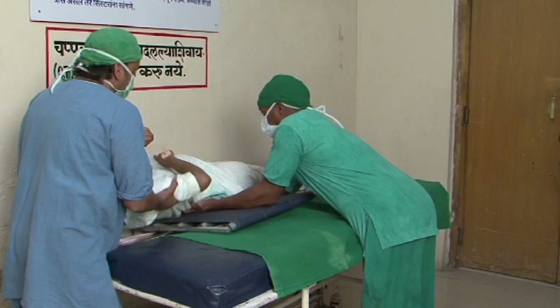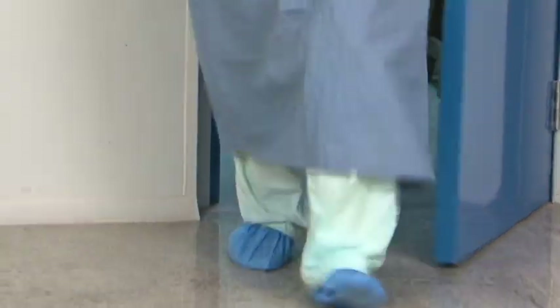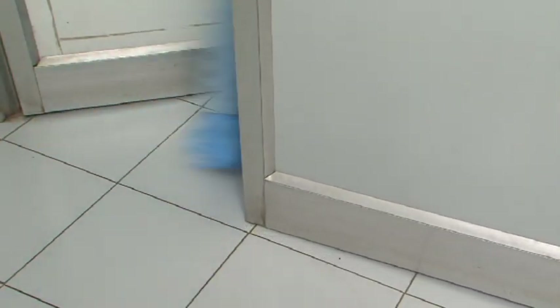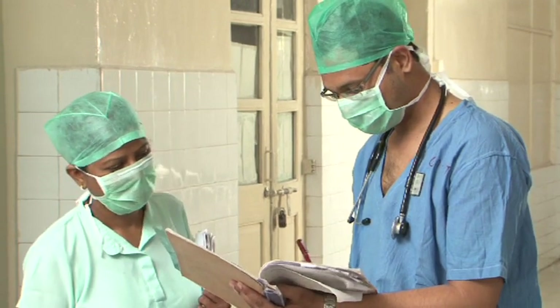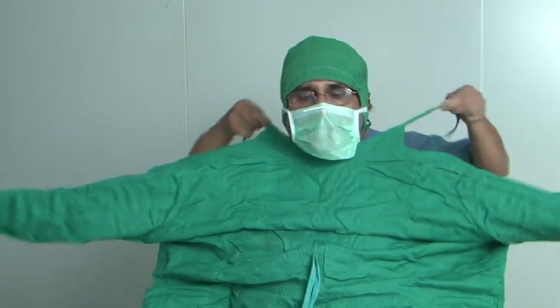Changeover of trolleys should be carried out in the buffer zone. Doctors, nurses, technicians, and class four staff should enter from a separate route and through a set of change rooms, communicating only through the sterile corridor. Space for changing shoes and gowns should also be provided near the change room.